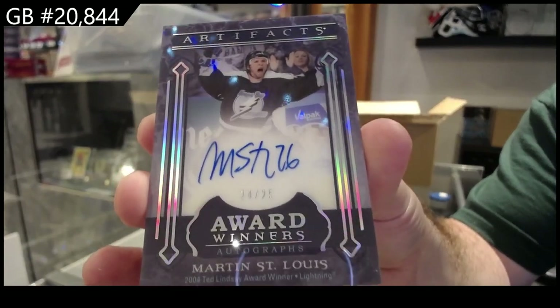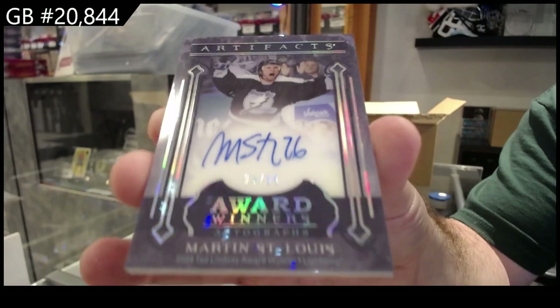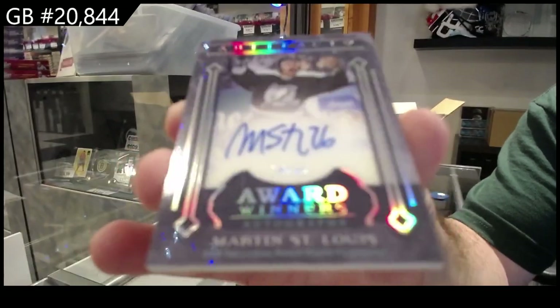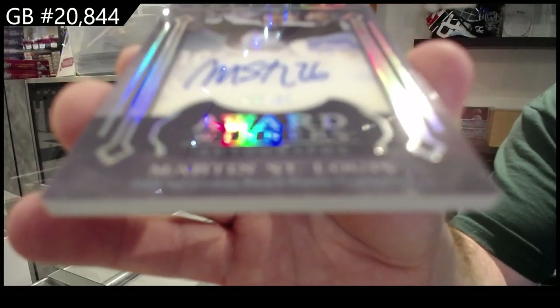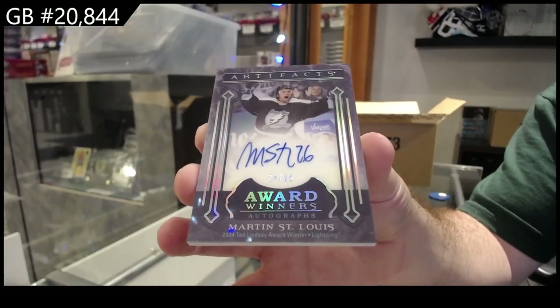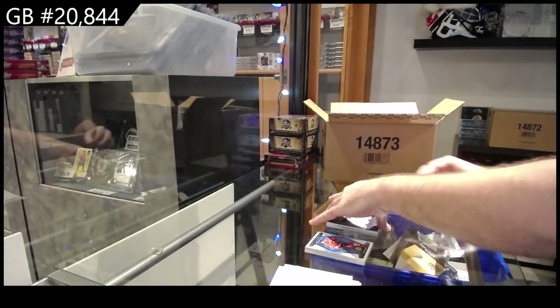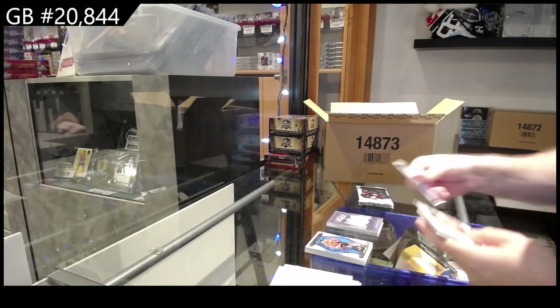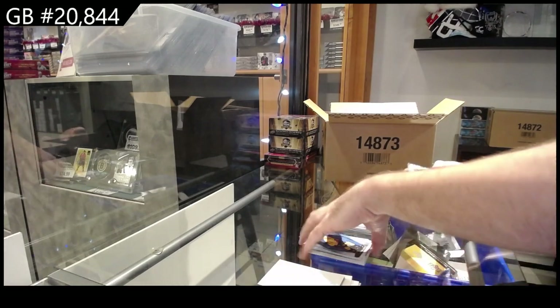Marty St. Louis, out of 25. Beautiful, thick acetate card — Tampa Bay Lightning. Very nice. I think artifacts are going to go very well this year. And you factor in the potential for the monster cards, it's got everything for it.